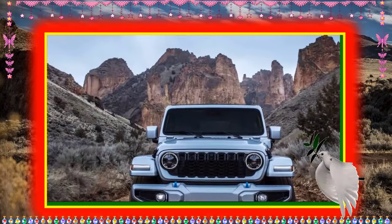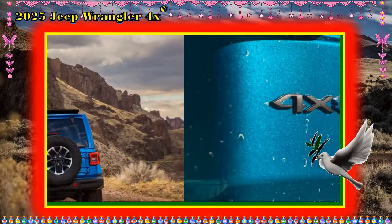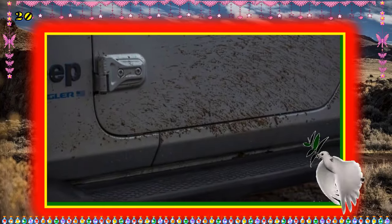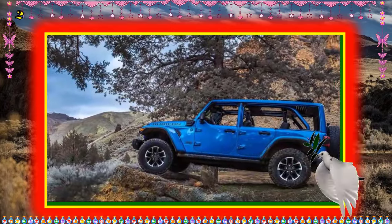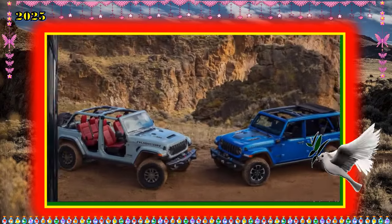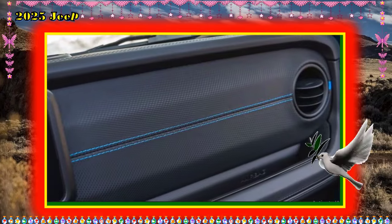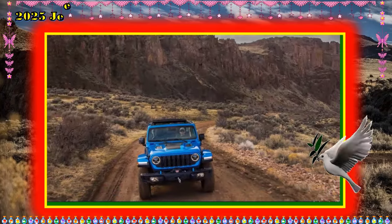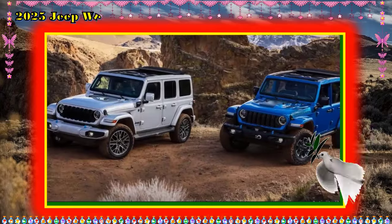Warranty and maintenance coverage: The Gladiator 4xe has a warranty similar to the rest of the Jeep lineup, including competitive limited and powertrain coverages, plus three years of free maintenance. Hybrid components are protected by an 8-year/100,000-mile warranty. The limited warranty covers three years or 36,000 miles; the powertrain warranty covers five years or 60,000 miles; hybrid components are covered for eight years or 100,000 miles; and complementary maintenance is covered for three years and unlimited miles.